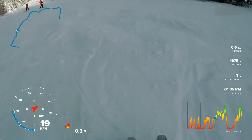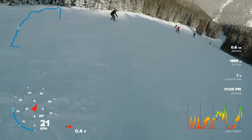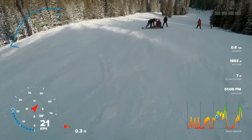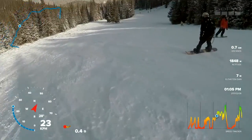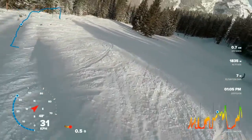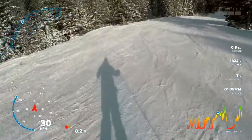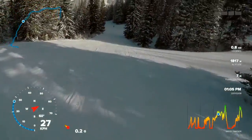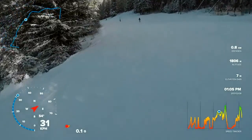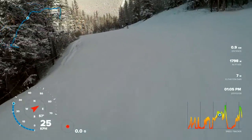Seeking out some awesome snow. Obstacles ahead. This is a nice run — get some speed going, comfortable, side to side, nothing crazy, especially after a wipeout.